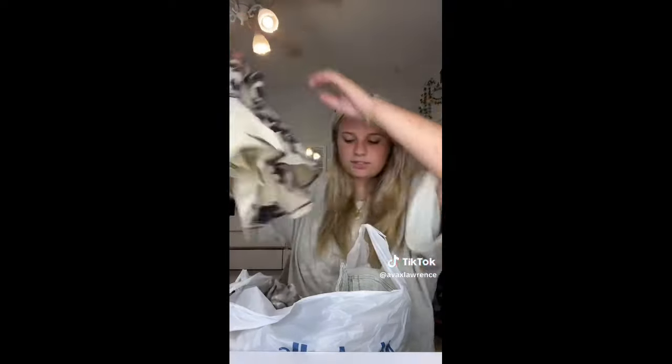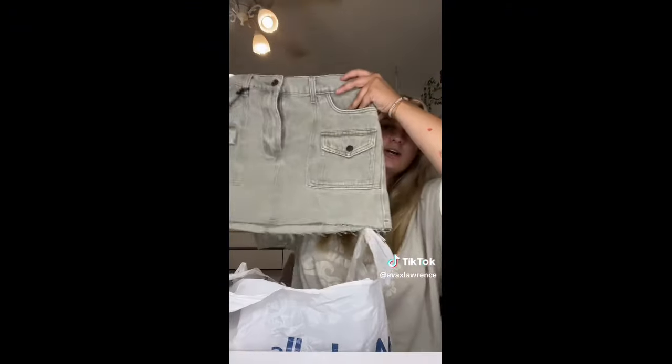Hey guys, back to school haul — I have my school supplies and some clothes to show you since school starts tomorrow. First, we have Marshall's. I've never done a little shopping spree at Marshall's. They actually had some really cute stuff. First I got this little tank top with like flowers on it, and then I got this jean skirt — I really wanted a denim jean skirt, so I got one like that.